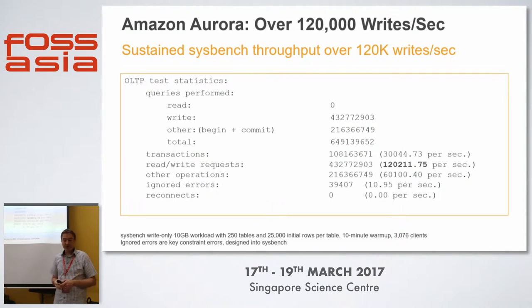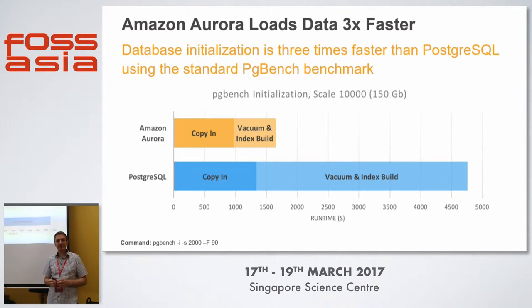Sustained Sysbench throughput shows about 120,000 writes per second through the database. The startup time benchmark — copying data in and then running vacuum and index builds — shows huge improvements. The Aurora storage engine is really accelerating this activity since it's a massive IO operation.